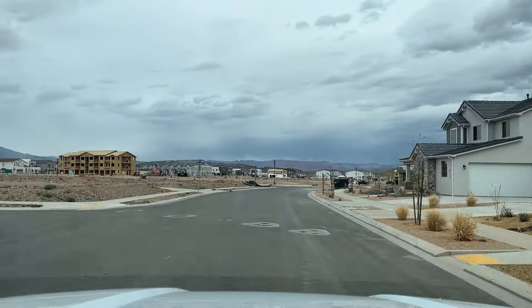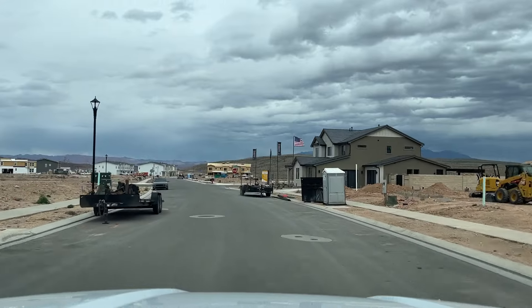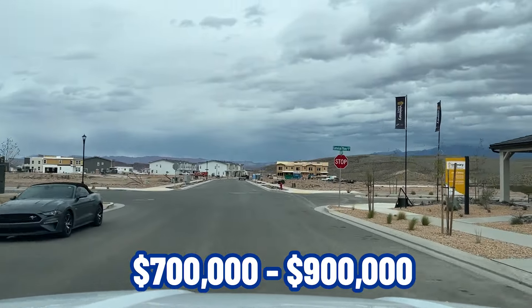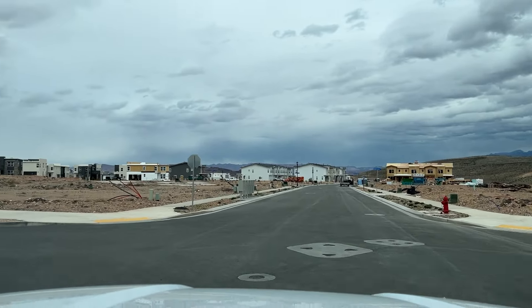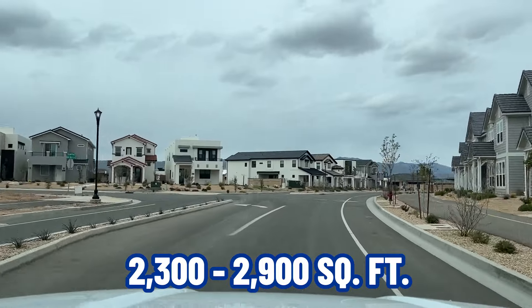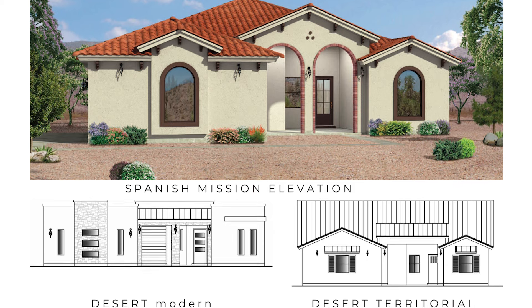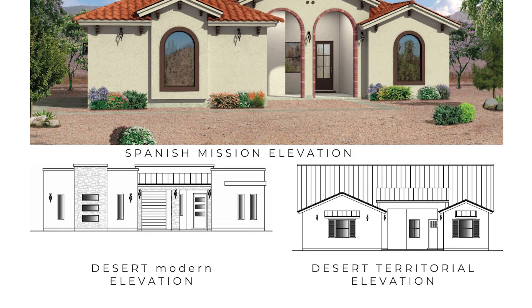Right now their build time is about six and a half months, though they have some nearing completion. This is kind of a limited edition — there aren't many lots, so these will probably go quickly. Prices range from just over $700,000 to around $900,000 as the base price, with three to four bedrooms. One plan includes a casita, and square footage runs about 2,300 to 2,900 square feet. Each home also comes with a different exterior design — Spanish mission, desert territorial, or desert modern elevation — so not every home on the street looks the same.